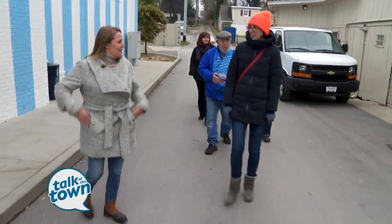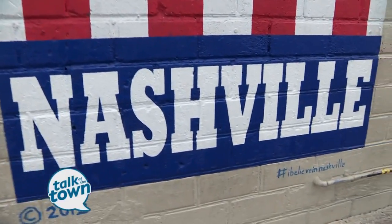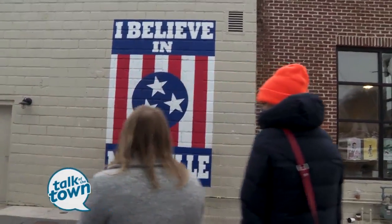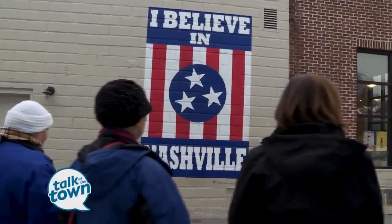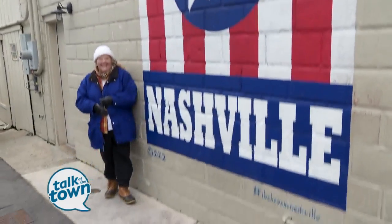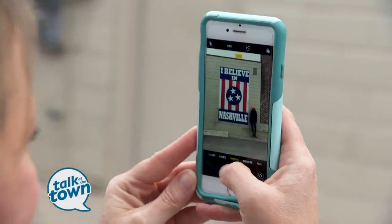Here we are at the iconic 'I Believe in Nashville,' painted by a local artist named Adrian Saperidi. He sold this design at the local Tomato Arts Festival, did so well that he was able to devote himself to this brand and got to quit his job. Now he's an artist — it's a great success story.